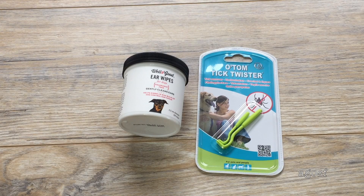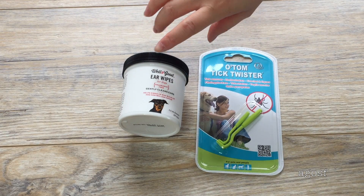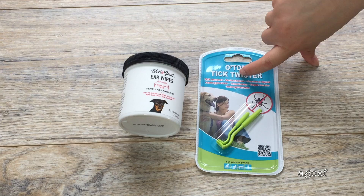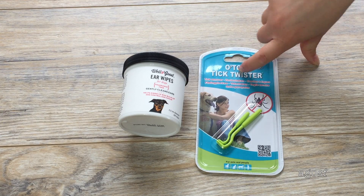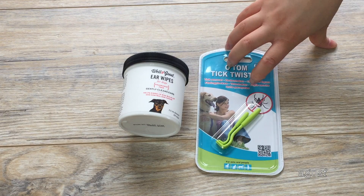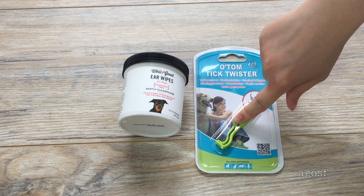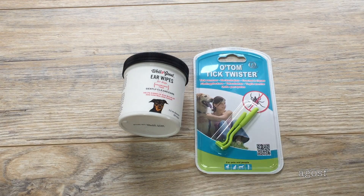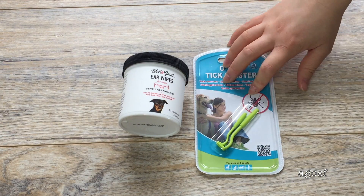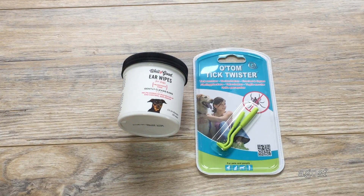Here are some important health items. These are little ear wipes that you can use to clean your dog's ears. And we get a lot of ticks in Australia — if you don't know what ticks are, they kind of dig into your dog's skin and it's really dangerous for them. So these are tick twisters, which are a bit gross — you have to dig them in and get them out. I'm not too keen to do that, but I really want to keep Bailey safe, so these two items are important to have.